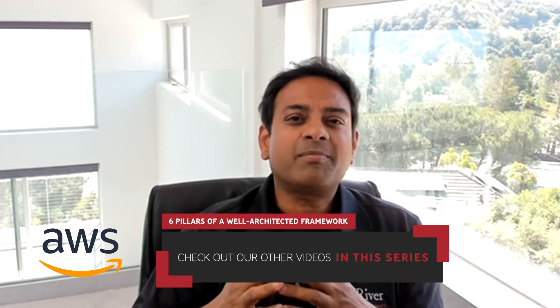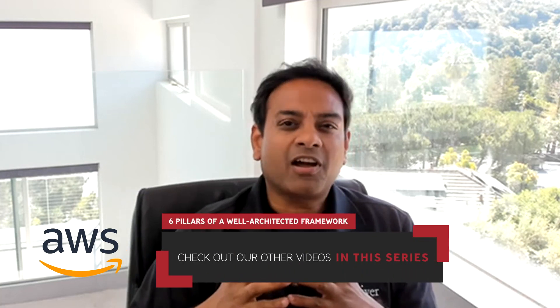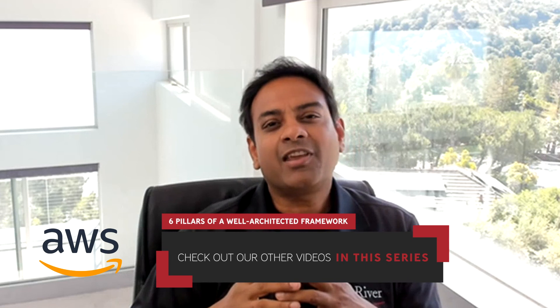This is a short summary of how Red River's public cloud assessment evaluates operational excellence. To learn about other pillars, please check out our videos in this series. Thank you and have a great day.